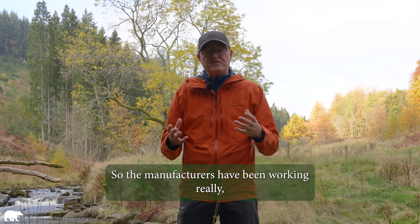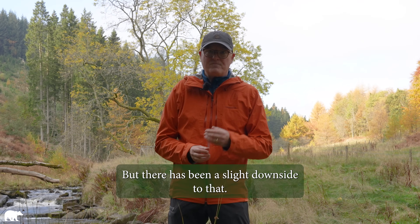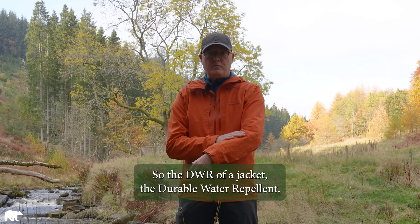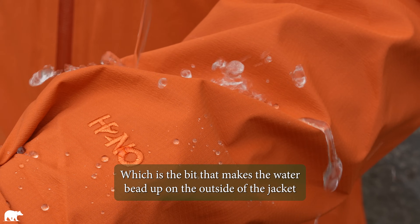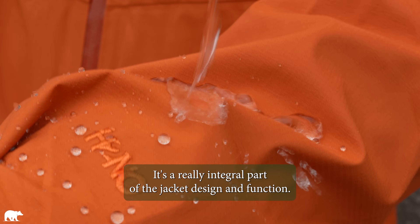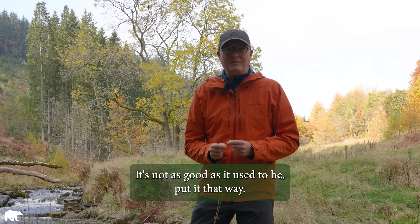Manufacturers have been working really hard to eliminate these forever chemicals from the jackets, but there has been a slight downside — the effect on the performance of the jackets is noticeable. The DWR of a jacket — the durable water repellent — is the bit that makes the water bead up on the outside so your jacket doesn't wet out, so it breathes better, so you're more comfortable. It's a really integral part of the jacket design and function. That DWR now, because they're not using the nasty chemicals, it's not as good as it used to be.